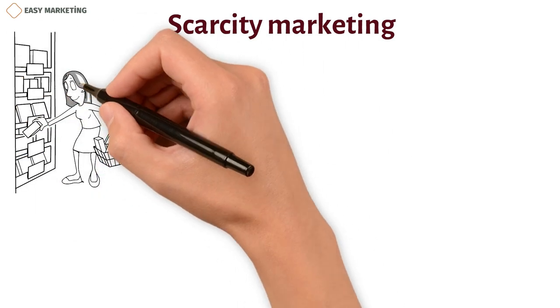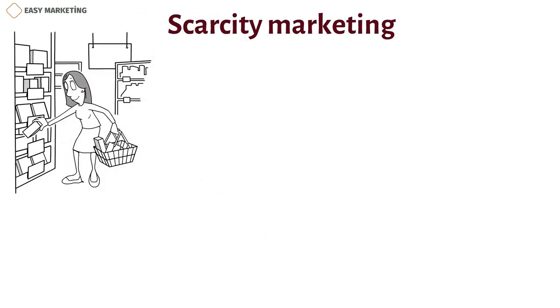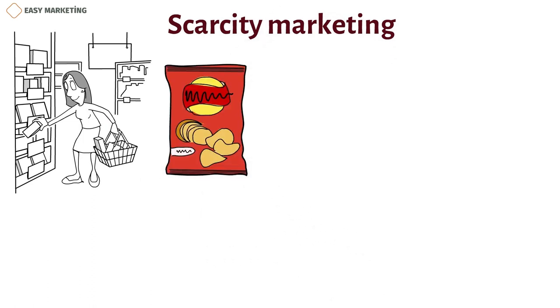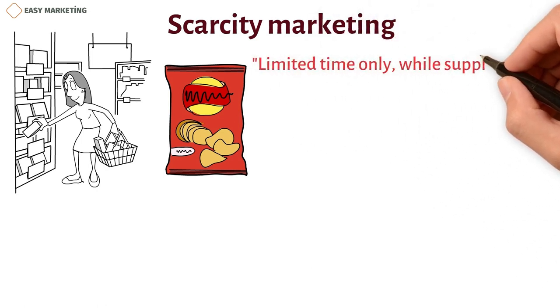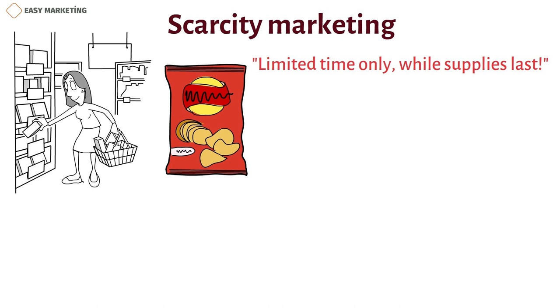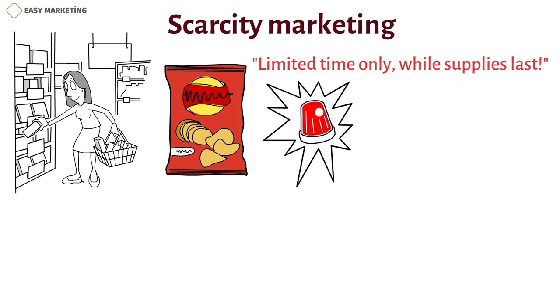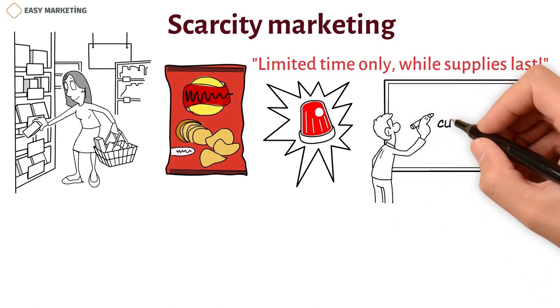Imagine you're walking down the aisle of a grocery store and you come across a shelf of your favorite brand of potato chips. However, you notice that there are only a few bags left and a sign below them reads, 'limited time only, while supplies last.' You start to feel a sense of urgency to grab a bag before they're all gone. That feeling is an example of scarcity marketing in action.